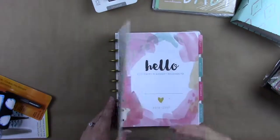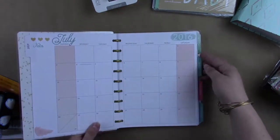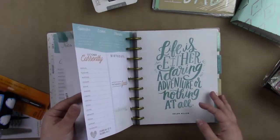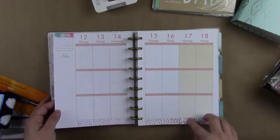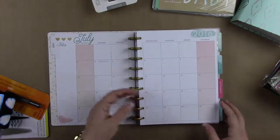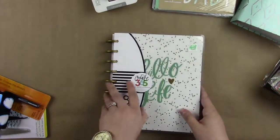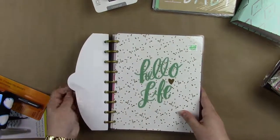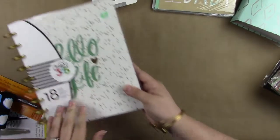So I got the Happy Planner, and this starts in July. I really like the colors on this. I kind of feel like that watercolor style is everywhere, so I feel like this is kind of that, but I really like it. I'm going to try it out. My mom has a Happy Planner that she uses as a daily prayer journal, which is cute. I don't know really what I'm going to do with it, but I got it. It says 'Hello Life,' so that's really cute.